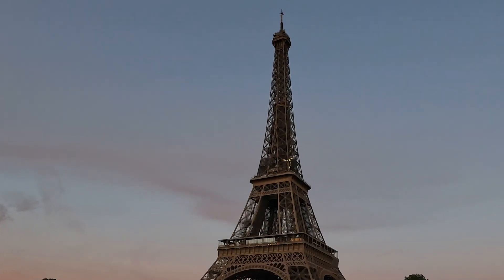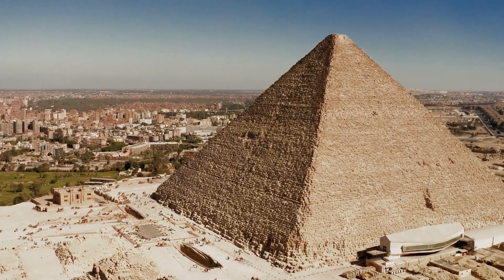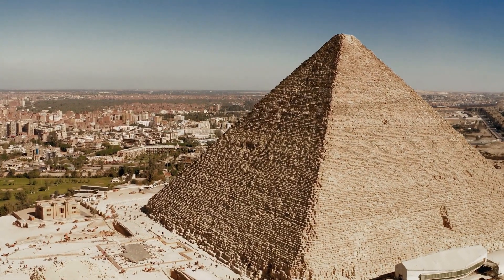Until the Eiffel Tower was completed in Paris in 1889, the Great Pyramid was the tallest structure made by human hands in the world.